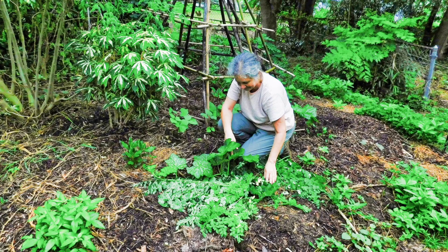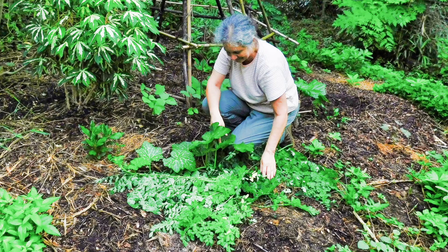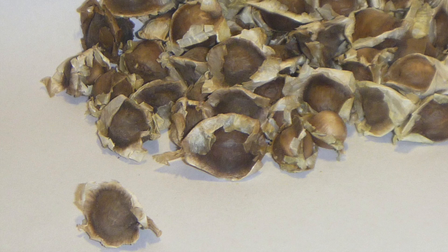The harvested moringa leaves can also be used to improve our garden and farm soil as mulch or in high quality compost. This approach makes moringa an excellent edible green manure crop.